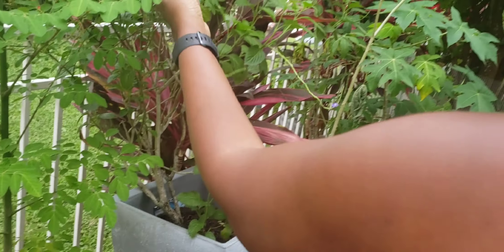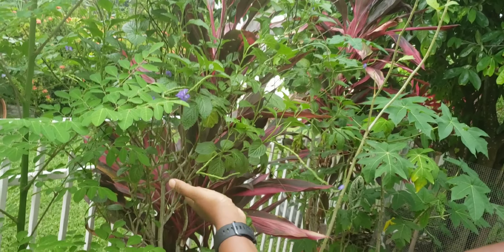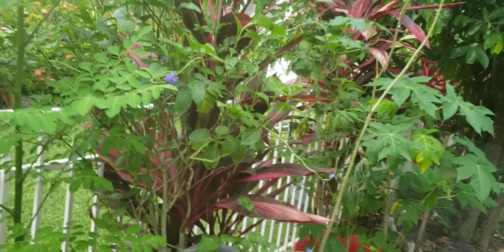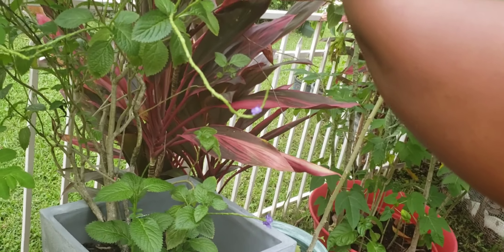And this is called blue port-a-weed. People say it's good for COVID, but of course there's no proof of that. But it's a beautiful flower, especially when it blooms. They call it blue port-a-weed, so that's what I know of it.